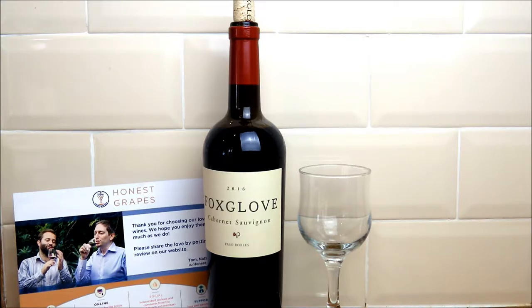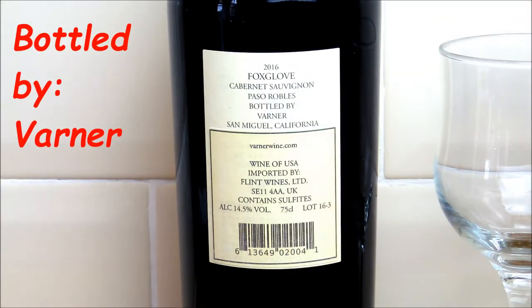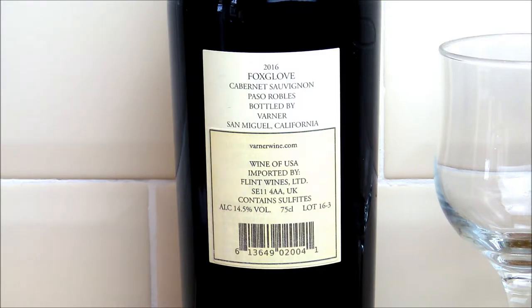We're going to carry on the journey of reviewing some of their wines, and today we're taking a look at the Fox Glove 2016 Cabernet Sauvignon by Paso Robles. This particular wine is bottled by Varna, that's San Miguel in California, so a nice Californian red we're looking forward to trying here.